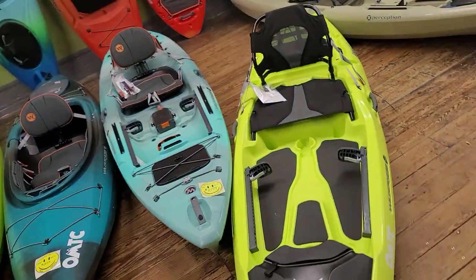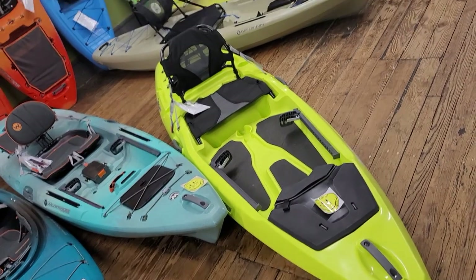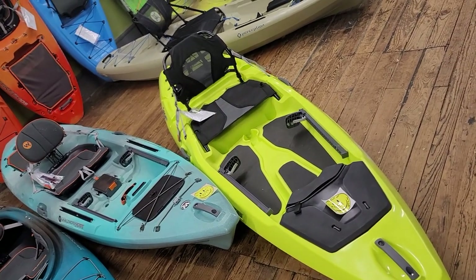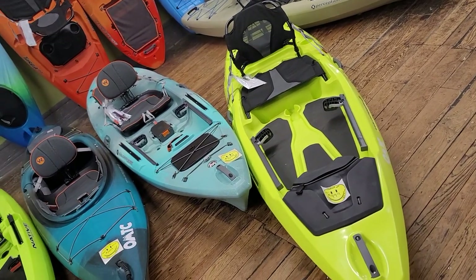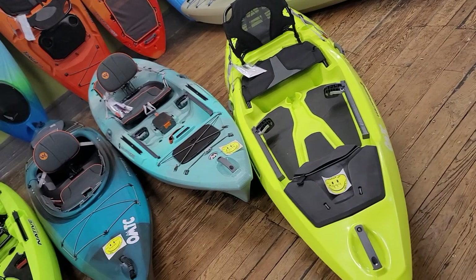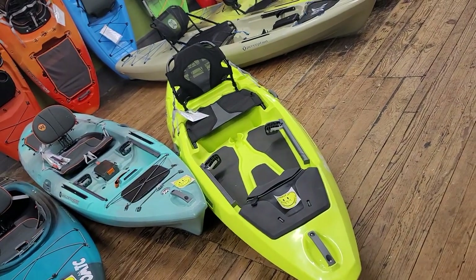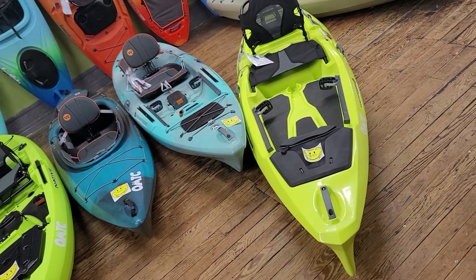You can kind of see the differences here. The Targa, in my opinion, is going to be for someone who really wants to enjoy the surroundings and enjoy the experience a little bit more. This is your chill rec boat — what you want to do to chill out, throw your feet over the side. It's got a soft-sided cooler in the back, which I'll go over in a second. It's going to be your lazy river float boat.